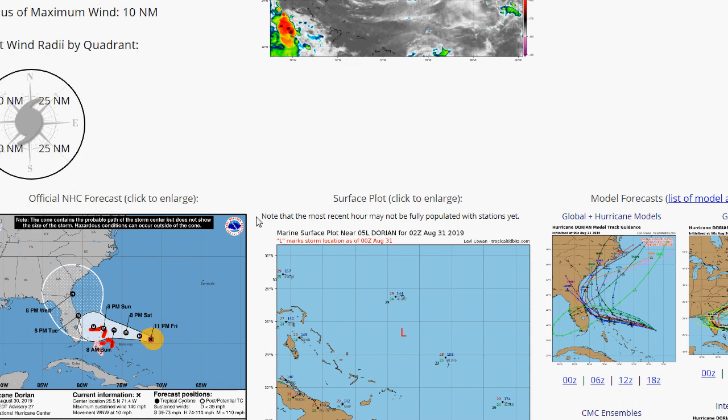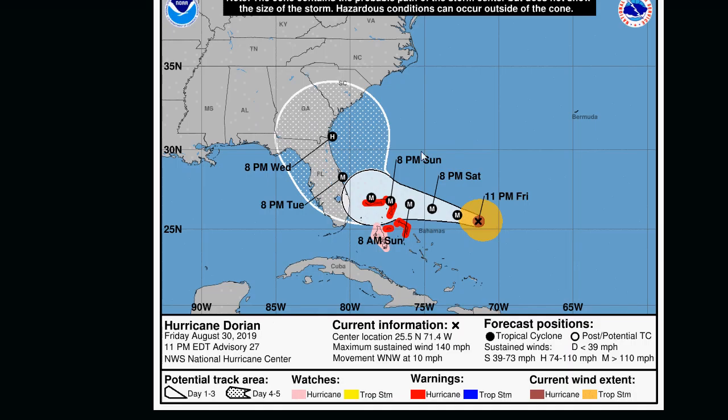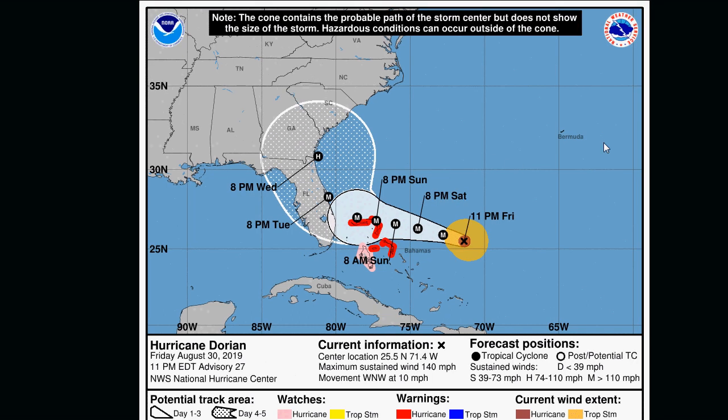Let's pull up the latest advisory here. Hurricane Dorian has maximum sustained winds of 140 miles an hour, and its movement is west-northwest at 10 miles an hour. Hurricane warnings are in effect for the Bahamas, and a watch is in effect for Andros Island.